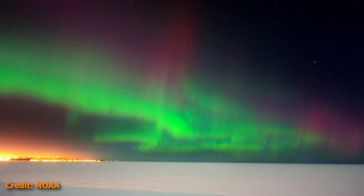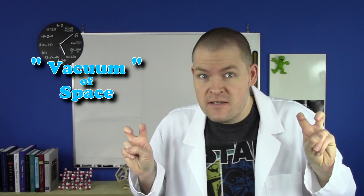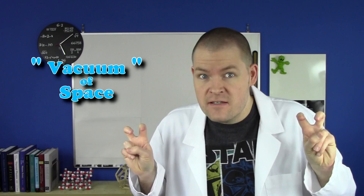Superman Ultimate Point? There's really no such thing as the vacuum of space. So if you could build anything in outer space, what would it be? Let us know in the comments. And until next time, remember — it's okay to be a little crazy.